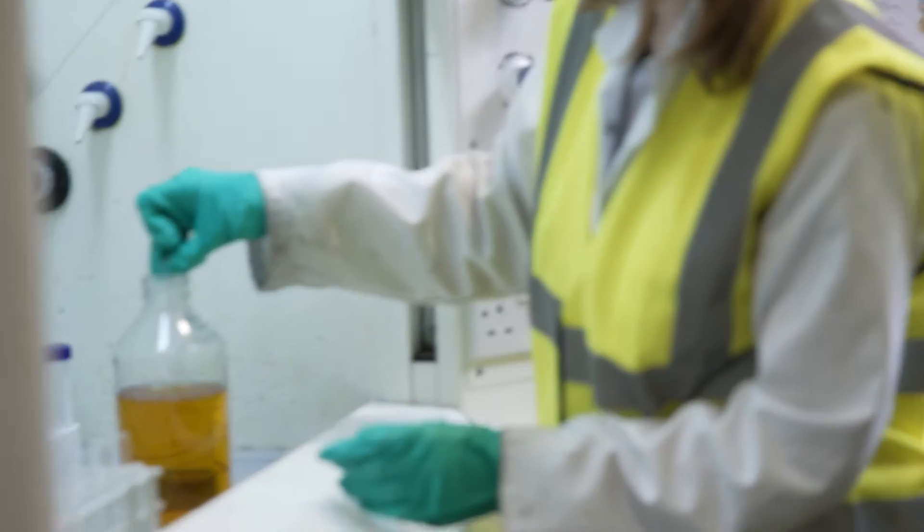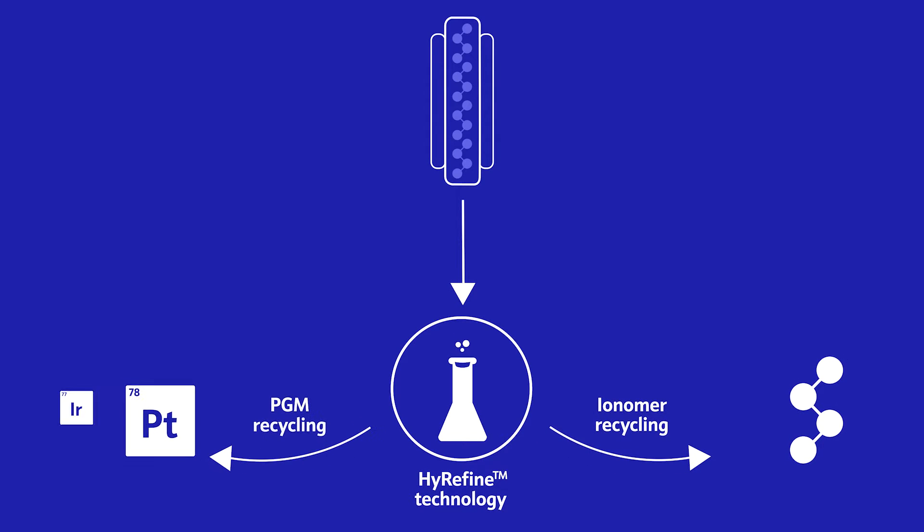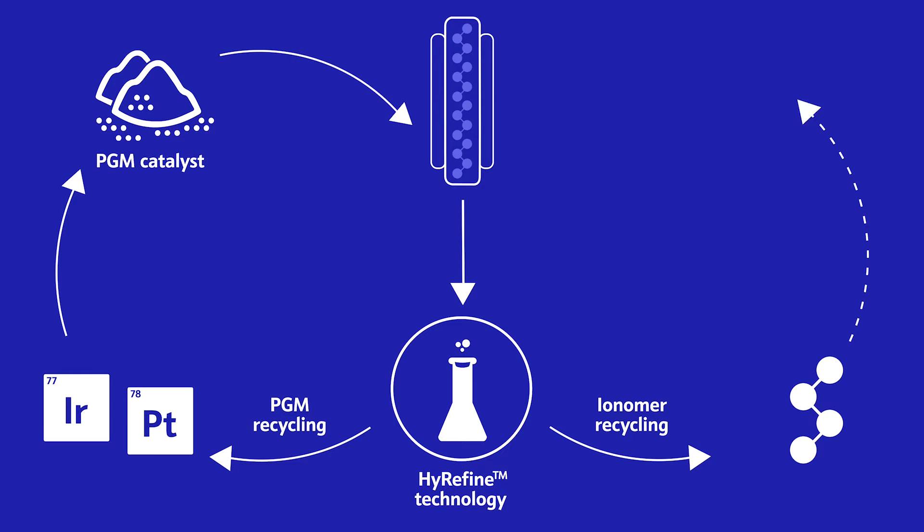What we're able to demonstrate now is a fully chemical process. This is the first demonstration of a process that can recover both the ionomer and the PGM, thereby guaranteeing a fully circular secondary output, returning them back to new devices so they can be reused.